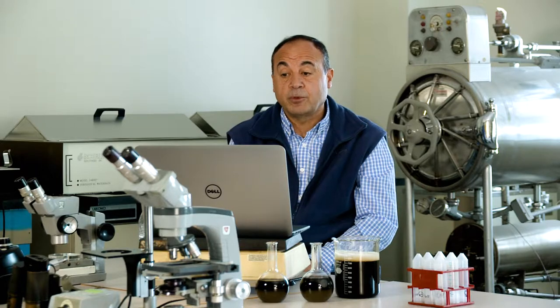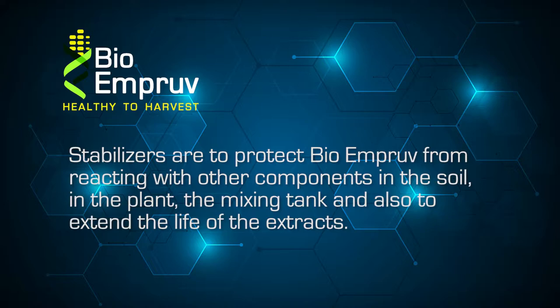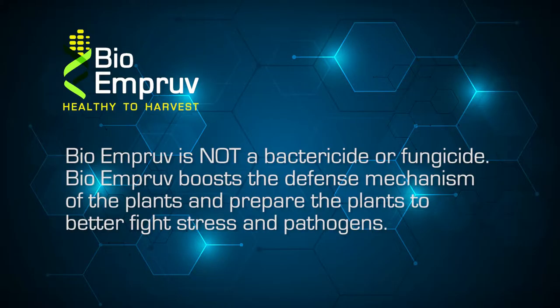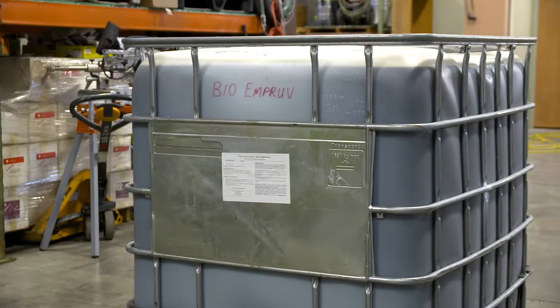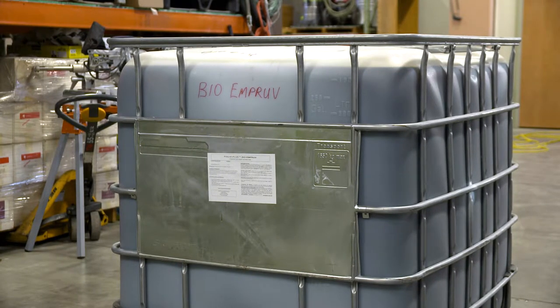There are also stabilizers because when we apply BioImprove we sometimes mix it with other products, so it's critical to have stabilizers to prevent the components from reacting in the mixing tank with other ingredients, and also to help prevent interaction with components in the soil or within the plant itself. BioImprove is not a bactericide or fungicide. BioImprove boosts the natural defense system of the plants and prepares the plants to better fight stress and pathogens. It's a new product targeting a new technology — the defense system of the plants.